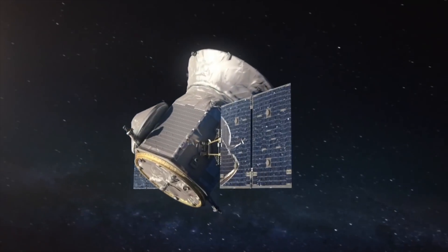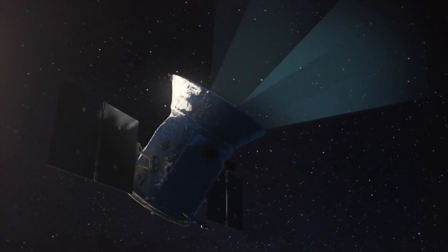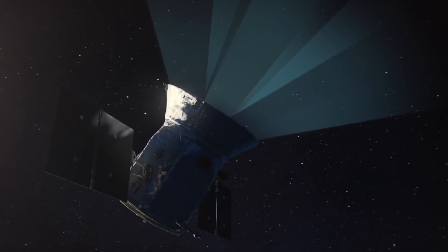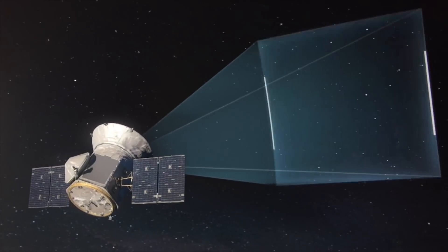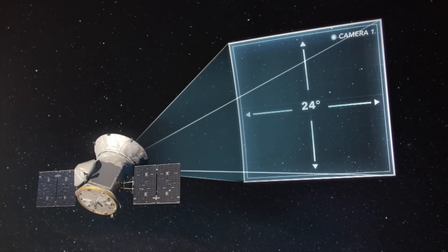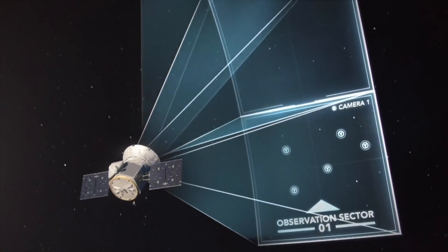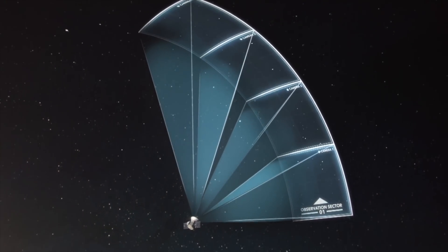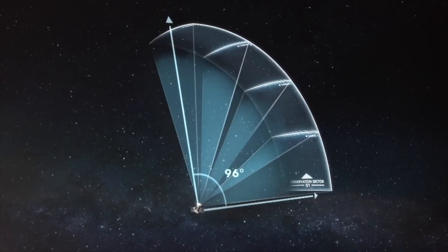This is the way that TESS actually looks at the sky with its four cameras. There are four fields of view that are basically stacked one next to the other to provide a swath of sky that's 96 degrees high and 24 degrees wide. Altogether, TESS is able to observe about 2,300 square degrees simultaneously — that's about 20 times what Kepler could observe.